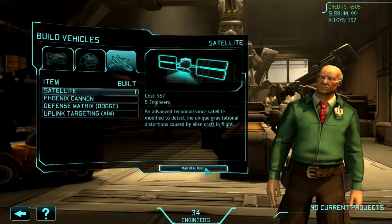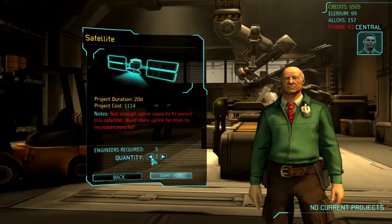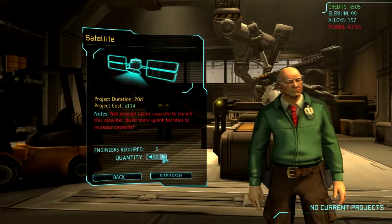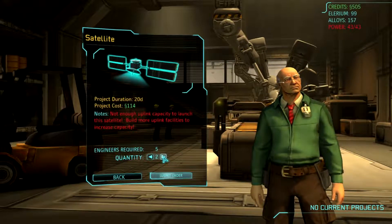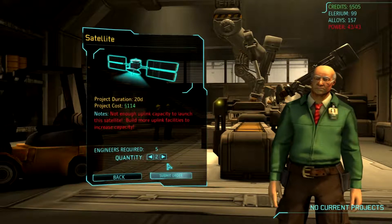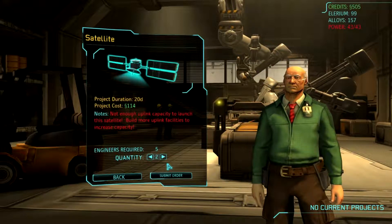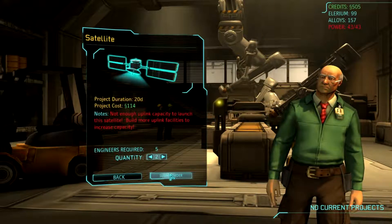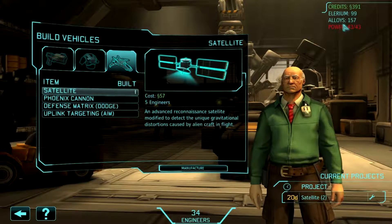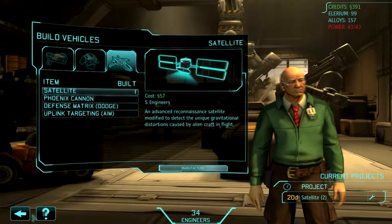Why don't we at least get started on the satellites? Commander, our current satellite uplink facilities are at full capacity. We should build additional uplinks as soon as possible to allow for new satellite deployments. I'm hoping really hard that two satellites will deal with any panic I managed to get through this month. So we'll put two of those on order, and they can get those working. As soon as they get more power in, I can build the satellite uplink, and hopefully have the uplink ready to go by the time the end of the month rolls around.